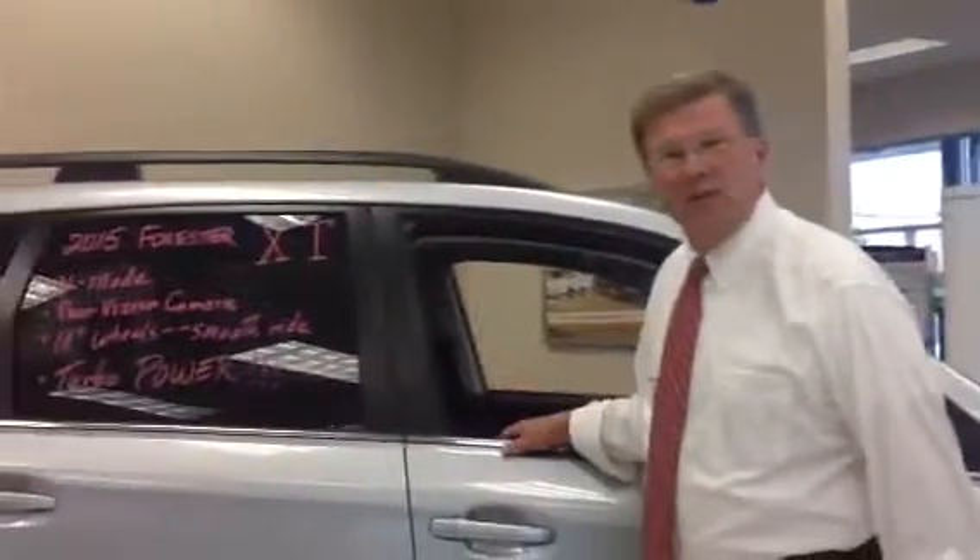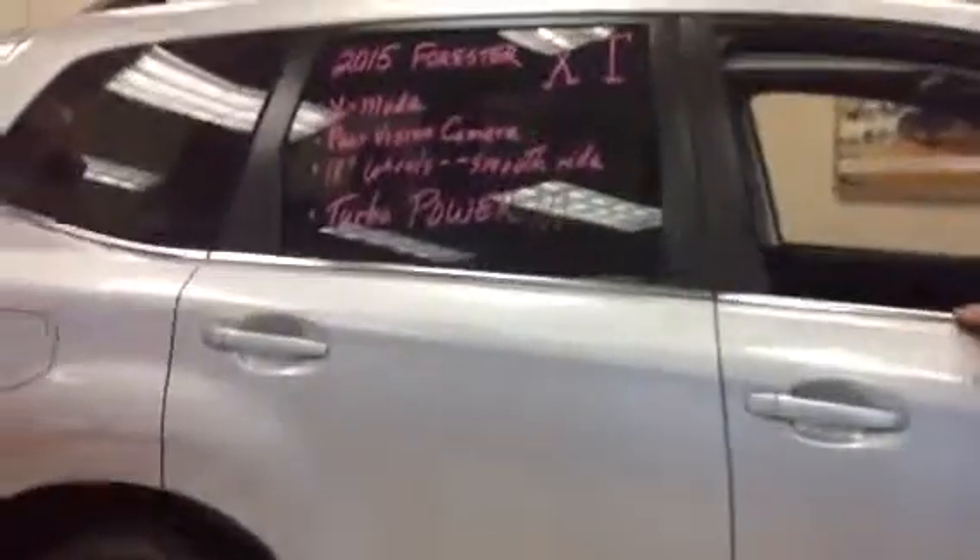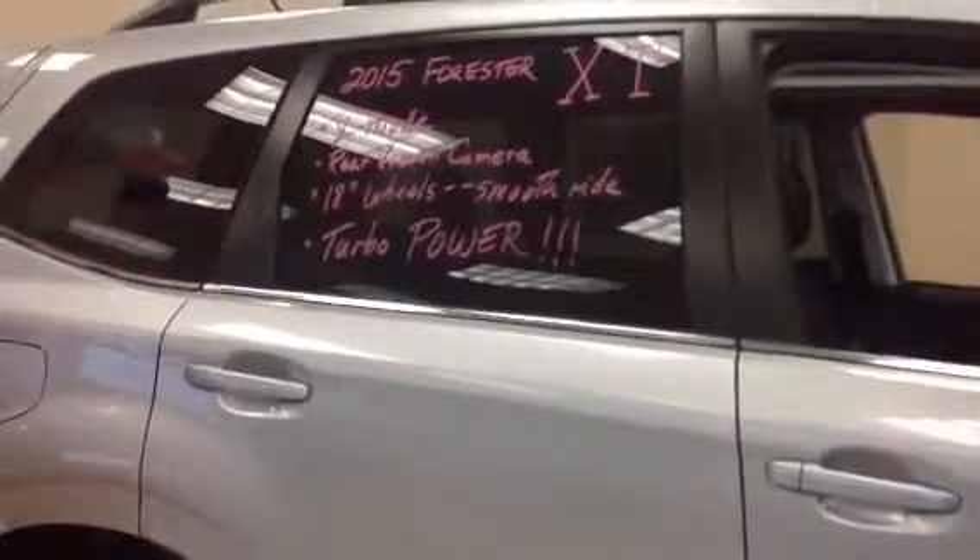As you know, it's got the X-Mode, it's got the rear-vision camera, and it's got the twin-scroll turbo for quicker spooling up. Come around and take a look in the driver's seat — let me show you some of the features.